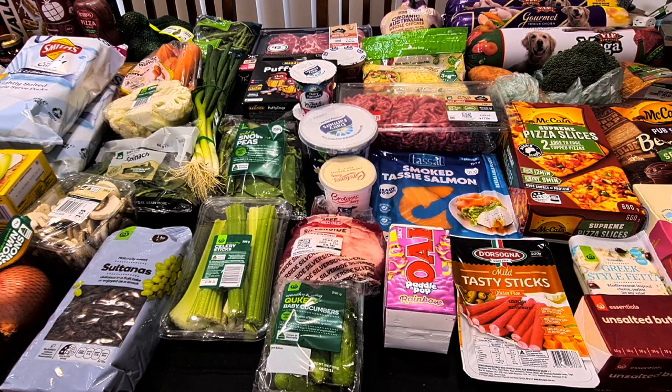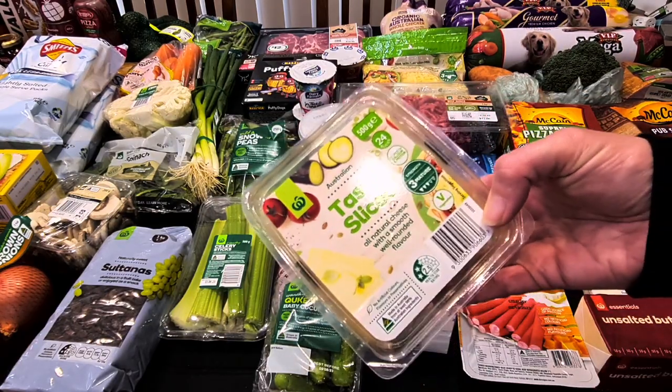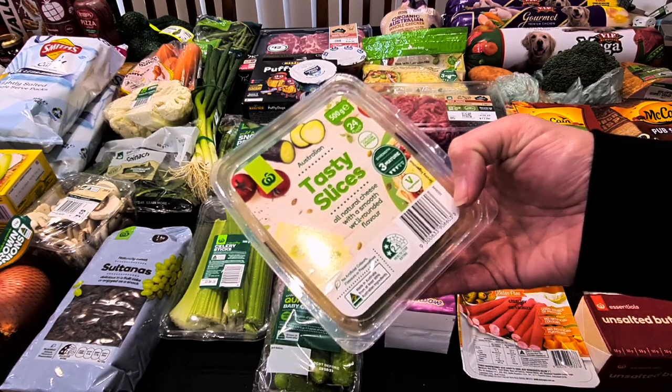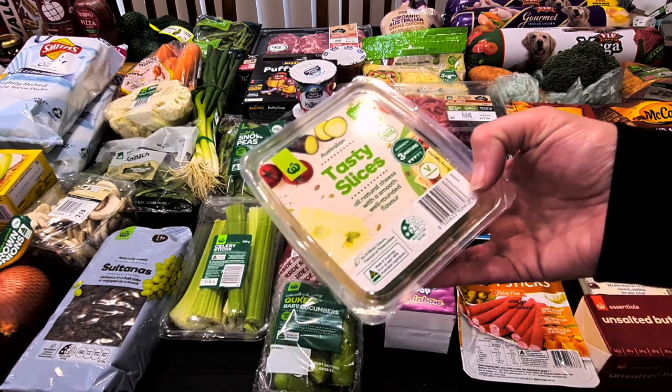The Australian Tasty Slices — two packs. These are the ones we buy. They're for Kale's ham and cheese sandwiches, and Hubby also has Vegemite and cheese on Vita-Wheats. That was $9.30 for the 500 grams.